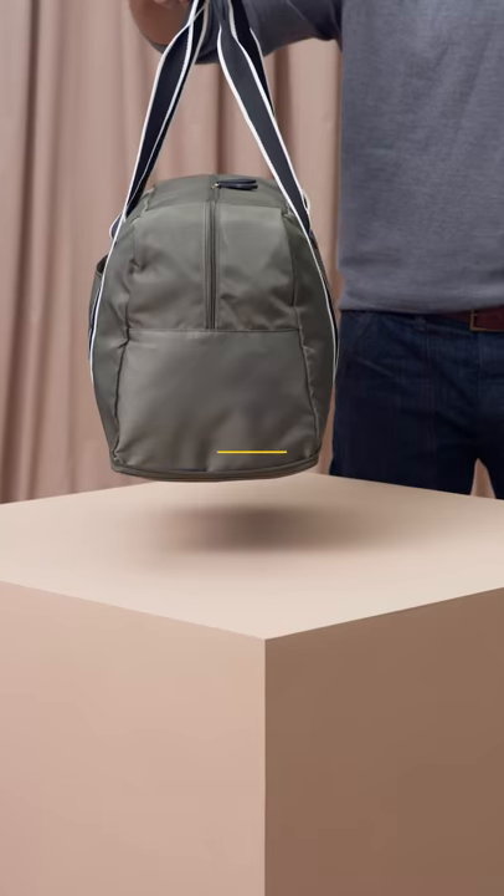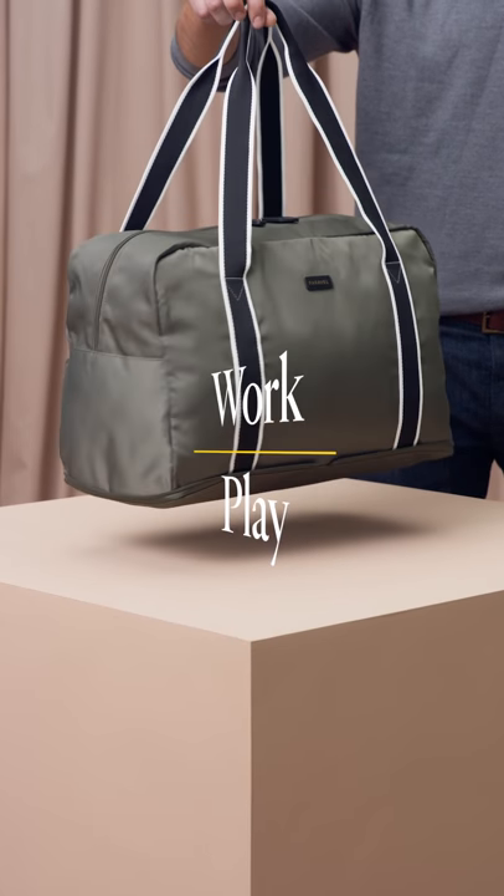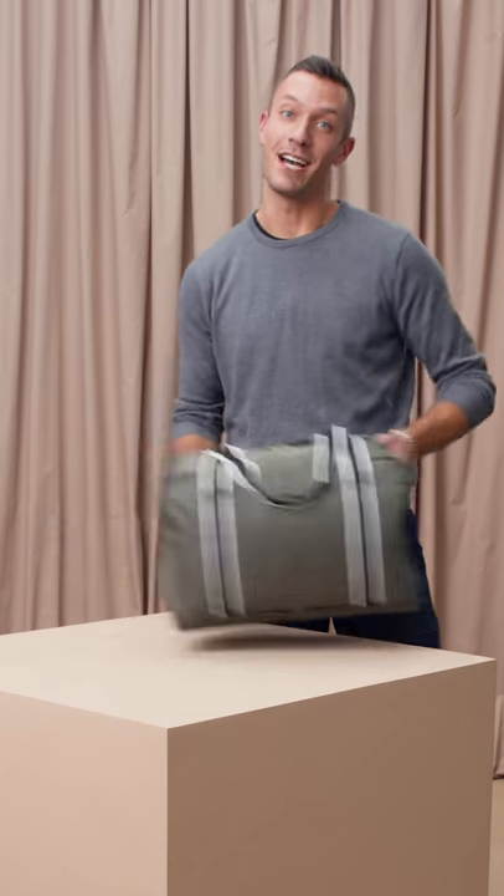This is the Folded Bag from Paravel. For work or play, this is the perfect everyday bag. There when you need it, gone when you don't.